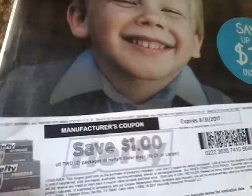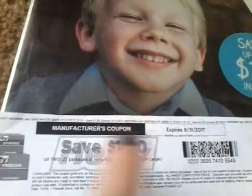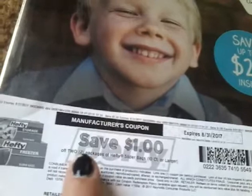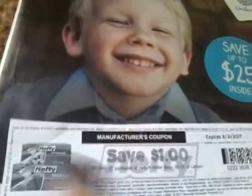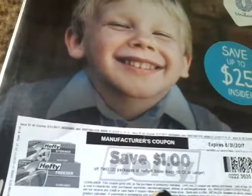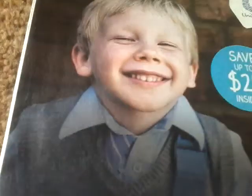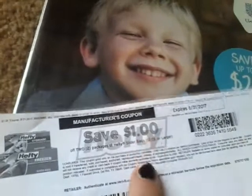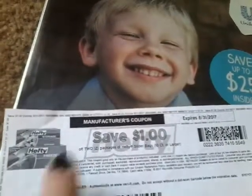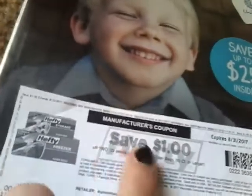The next one is an internet printable manufacturer's coupon. Check your expiration date. This one says save one dollar off two packages of Hefty sliders, 10 count or larger — so we have exclusions in this one as well, and you have to buy two packages to get a dollar off. It says limit one coupon per purchase and then a limit of four identical coupons. So you can buy eight of these Hefties and use four of these coupons in one transaction. Always be sure to check your wording and check your rules down here — that is extremely important.